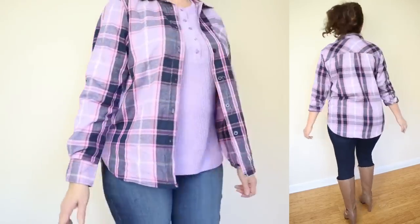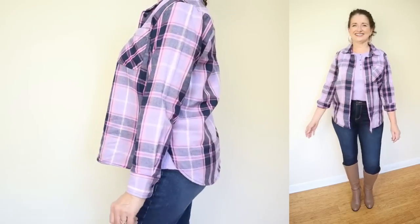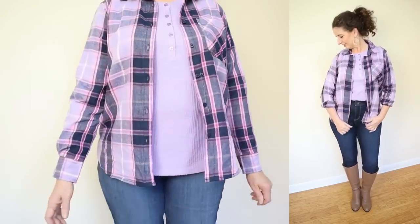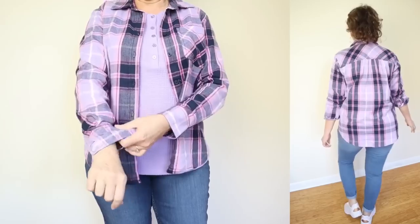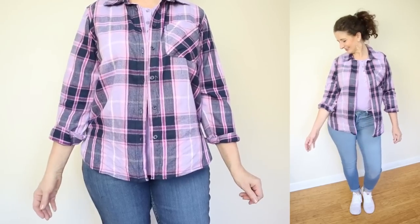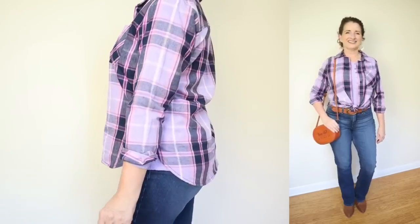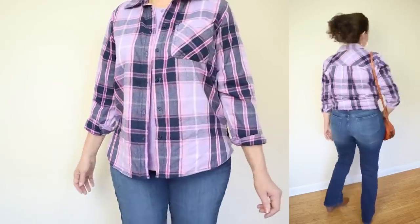The care is super easy — machine wash cold and tumble dry. This button-down top features a point collar and a working chest pocket, which honestly I never put anything in. Let me know if you ever use a chest pocket, because I certainly don't. I kind of wish I had sized up on this though, because at 100% cotton, I feel sure that there is going to be some shrinkage.